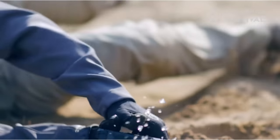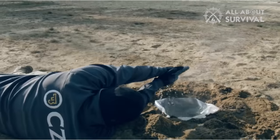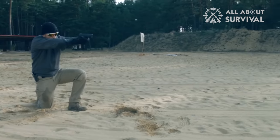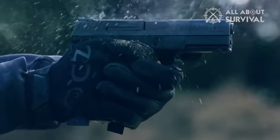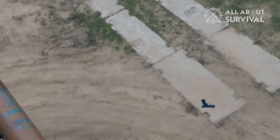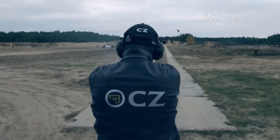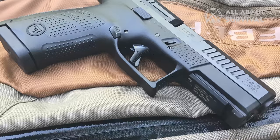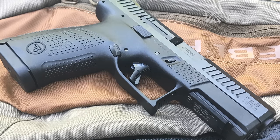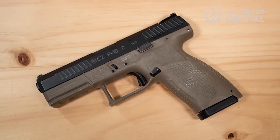However, there are a few drawbacks. The CZ does not offer fiber-optic or night sights, requiring users to upgrade themselves, which can be inconvenient. Additionally, the grip texturing may feel too rough for some users during everyday carry, despite being unnoticeable while shooting. Overall, the CZ P10C is a sleeper hit among polymer striker pistols. It excels as a carry gun, competition gun, and potentially a duty gun, making it one of the best options available. Its excellent ergonomics, outstanding trigger, and ambi-friendly controls make it a top choice for shooters looking for a reliable and comfortable everyday carry sidearm.